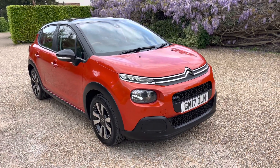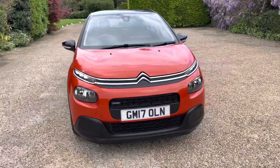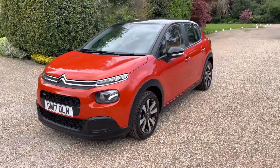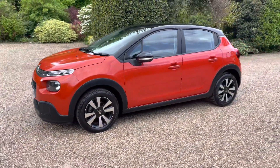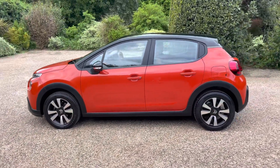Welcome to Elms, and here we have our beautiful Citroen C3. It's a 1.2 petrol with a five-speed manual gearbox and it's Euro 6 compliant, which in real terms means it's not chargeable for the ULEZ.